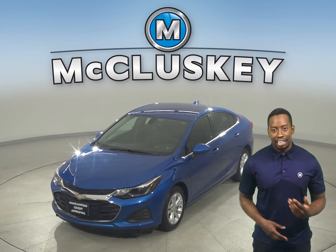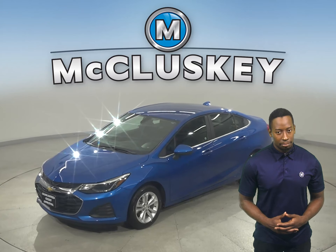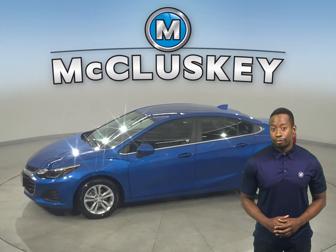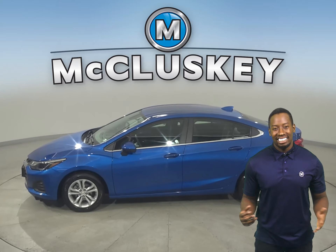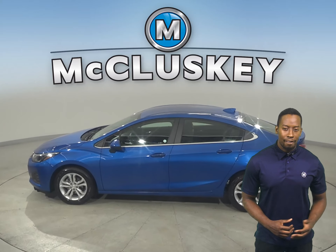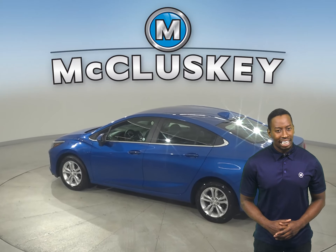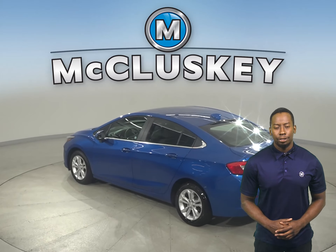This is a 2019 Chevrolet Cruze and it has 40,000 miles on the odometer. In this Cruze you'll have plenty of different features to make your drive fun and easy. This vehicle has AM-FM radio and XM available radio. This Cruze also has a backup camera and remote start.